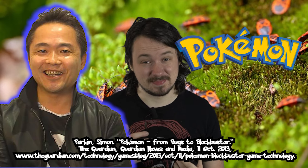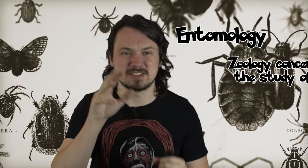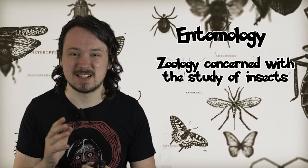Pokemon exists because Junichi Masuda sought to recapture the feeling of exploring and capturing bugs. These origins can be considered to be driven by entomology, that is, zoology concerned with the study of insects.